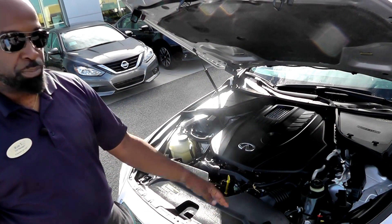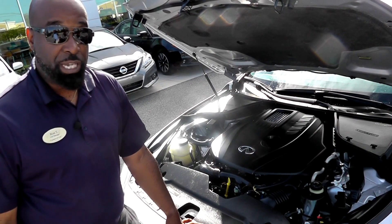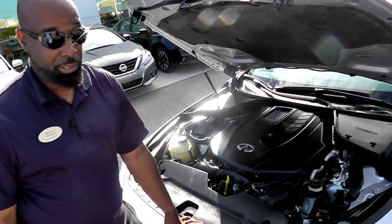Infiniti also has a sports mode on this vehicle, which I'll get into from the interior, with also some different drive modes that kind of changes things and makes it really nice actually.